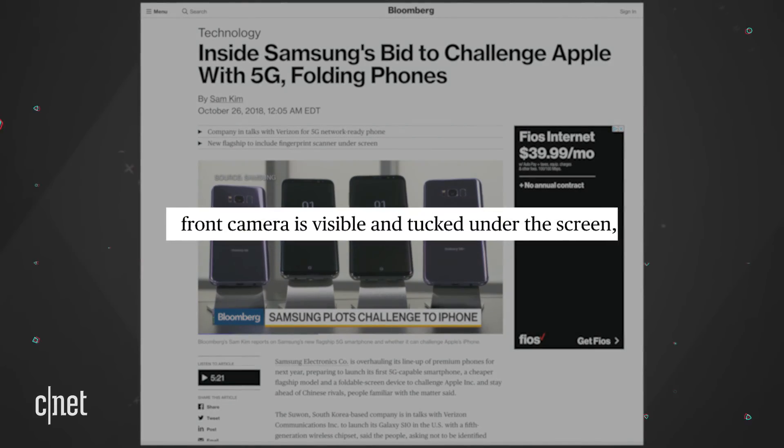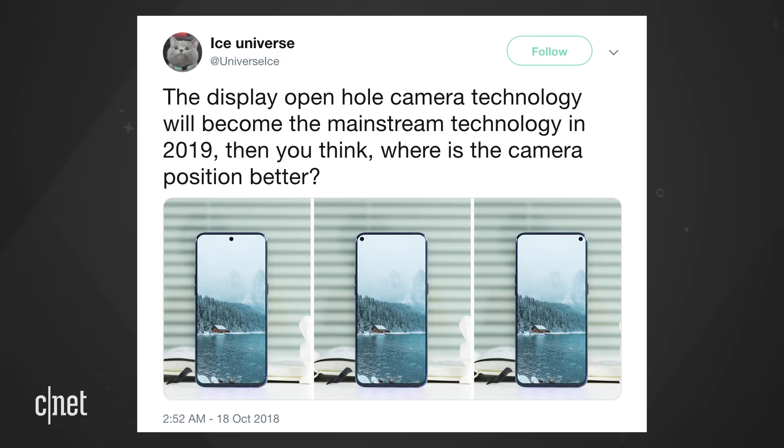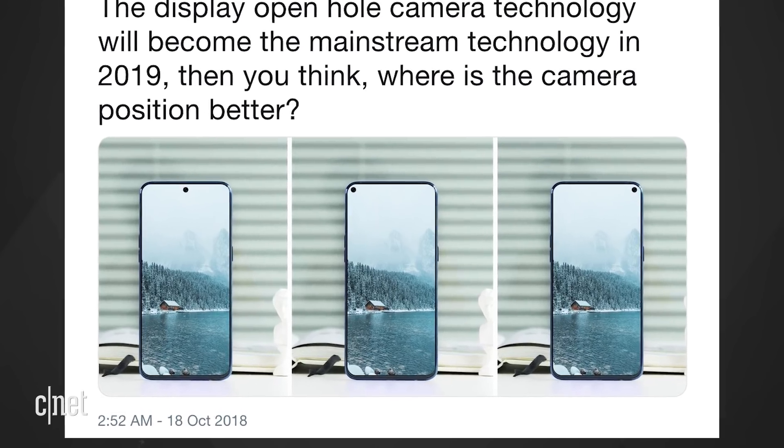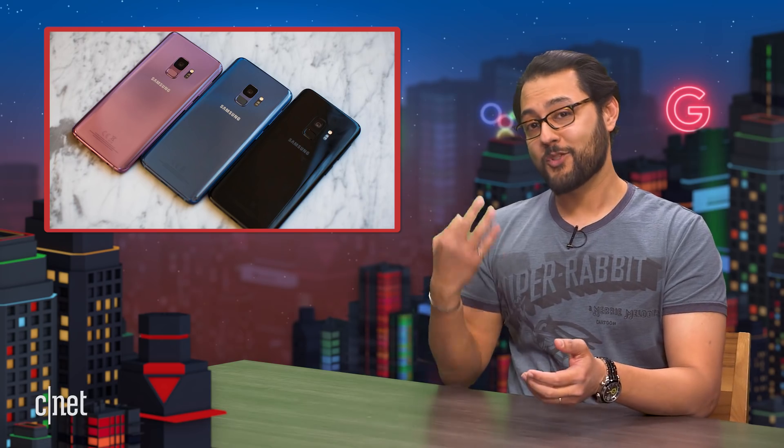The Galaxy S10 would have an OLED screen with an in-screen fingerprint sensor. There would be nearly no bezel on the top and bottom of the phone. Bloomberg says the front camera is, quote, visible and tucked under the screen, end quote. That's some interesting wording — no mention of a notch — suggesting Samsung may have a hole in the display. On the back, there should be three cameras.